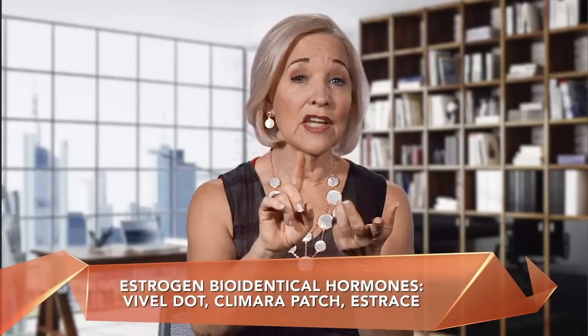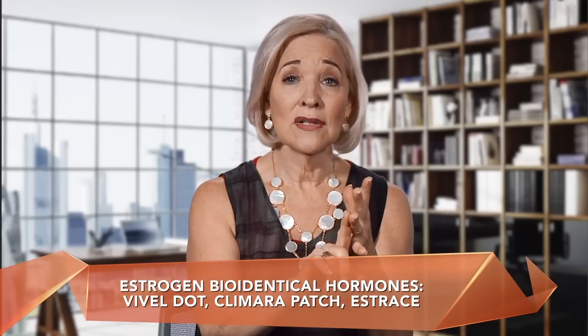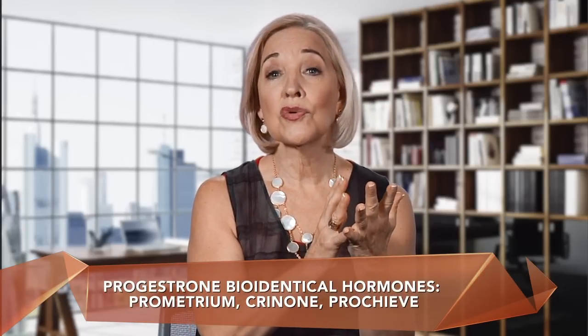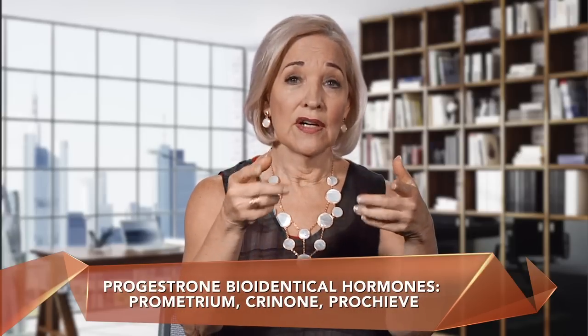If that's an estrogen, here's a list of some bioidenticals you could get at any drugstore: the Viveldot, the Climara patch, and Estrace — all bioidentical. And then for progesterones, Prometrium is bioidentical, and so is Crinone, and so is Prochieve — those are vaginal gels. There are also some testosterone patches.